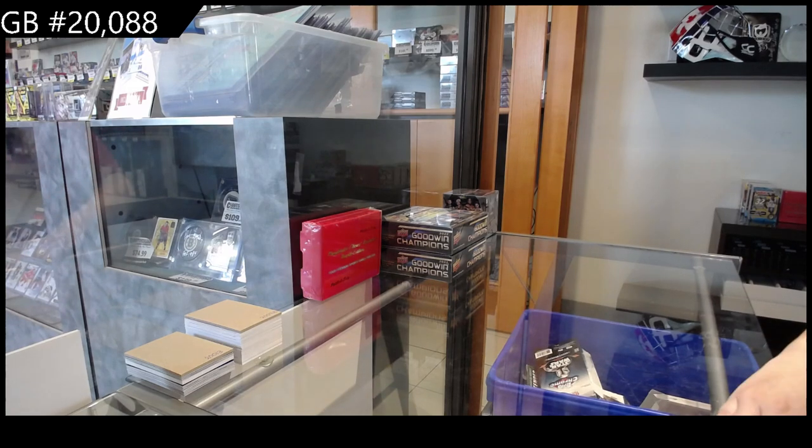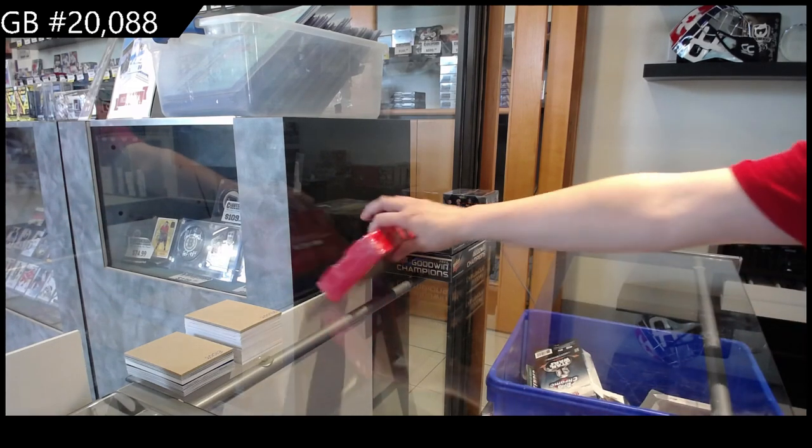Off the interior break, $20,088, we have the President's Choice Exclusive 4th Edition box break.